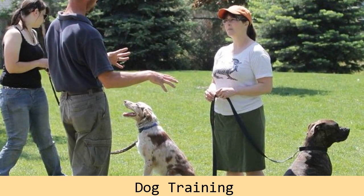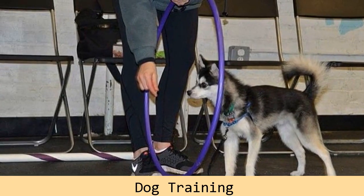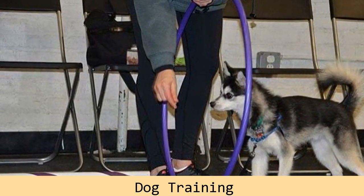For instance, when training a sit, the food lure is lifted from the dog's nose towards his head, and as the dog's nose follows the treat, the dog will face upwards, which causes his rump to lower to the ground.